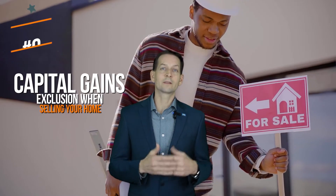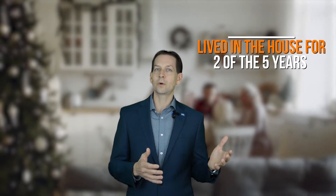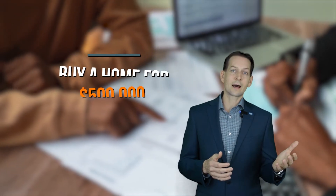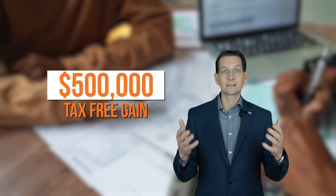This does exclude basic repairs and maintenance costs. Number nine: Capital Gain Exclusion When Selling Your Home. If you've owned your home and lived in it for the past two of the five years, you don't have to pay tax on either $250,000 to $500,000 depending on if you're married or not. So if you buy your home for $500,000 and sell it for a million, your gain is $500,000, and that's tax-free.